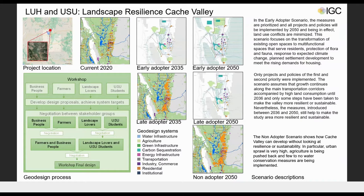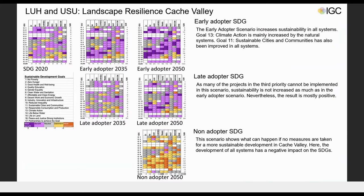The plan is to implement about 120 measures; the most proposed measures came from the residential system. In the late adopter scenario, only 70 of the 120 measures can be implemented, as implementation starts 15 years later. The non-adopter scenario shows how Cache Valley can develop without paying attention to resilience and sustainability, leading to urban sprawl and land consumption.